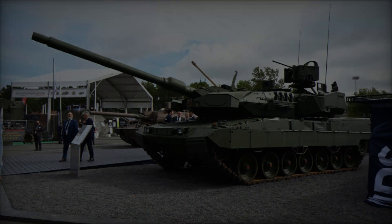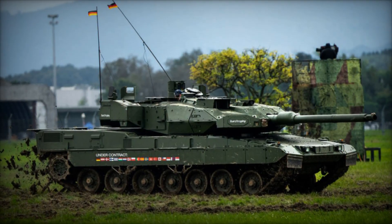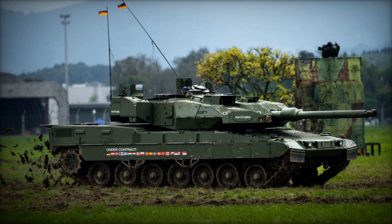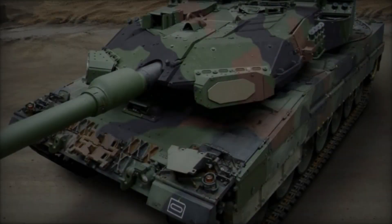On June 17, 2024, KNDS proudly presented the production model of the Leopard 2A8 main battle tank for the first time at the prestigious Eurosatory 2024 exhibition.